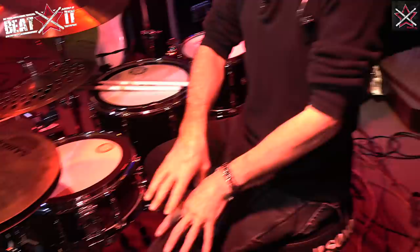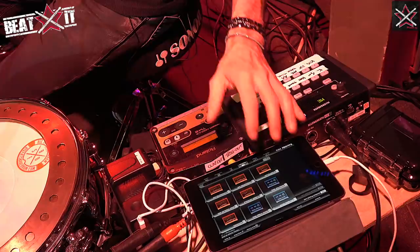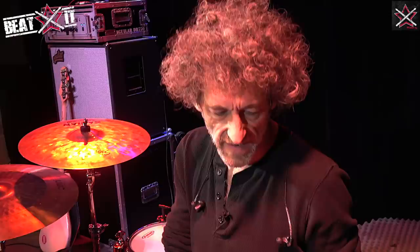Then I affect a return from the house with the Eventide H9. It's an effects processor which I program via Bluetooth. This is something I use a lot. I use a lot of delays, effects, distortion, and compression — it all comes from here.